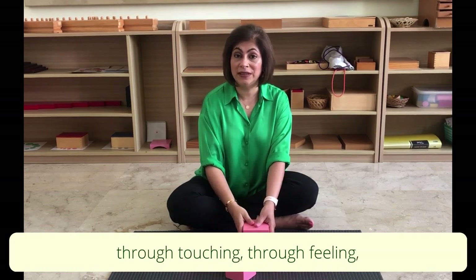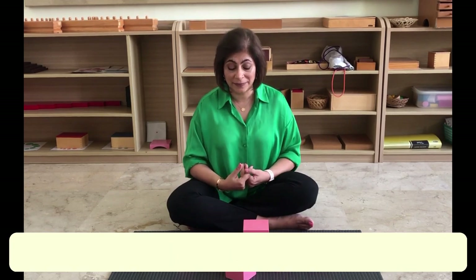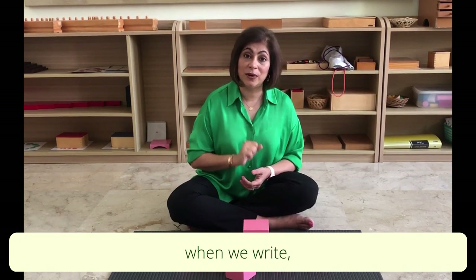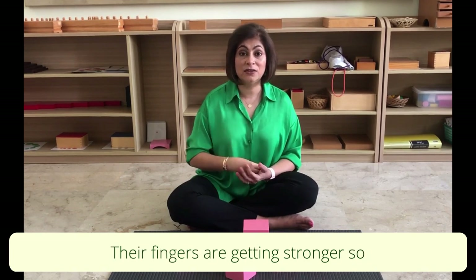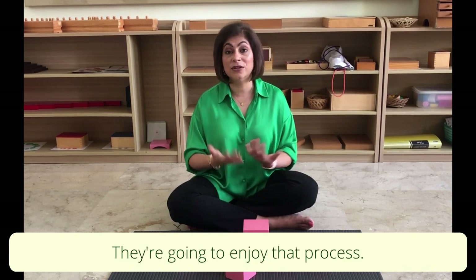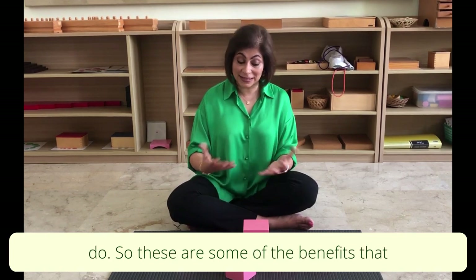When they build, they are using their fingers — and these are the same fingers we use when we write. So their fingers are becoming stronger, and when it's time to hold a pencil, they're not going to feel pain in their fingers. They're going to enjoy that process; it's going to be something fun to do.